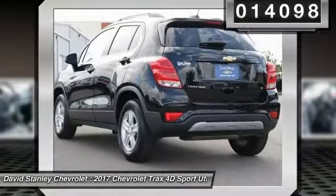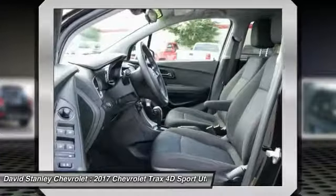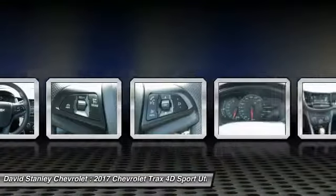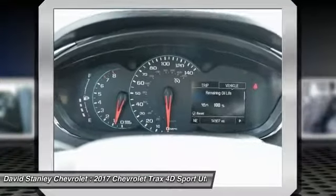Here are some of this vehicle's great options: traction control, dual airbags, air conditioning, alloy wheels, power steering, four-wheel disc brakes, compass, power windows, security system, electronic stability control. Your new ride is just a phone call away.